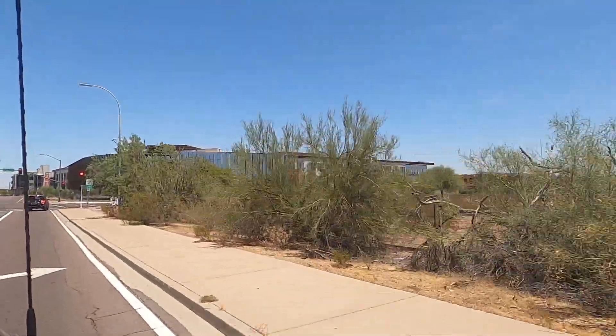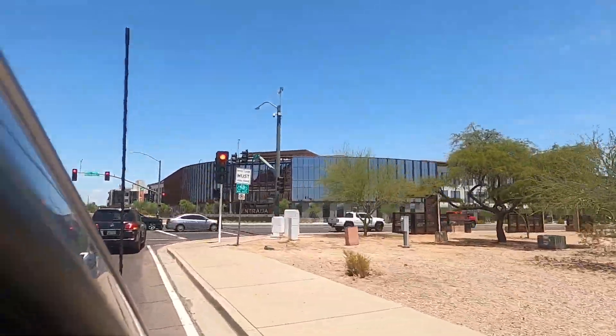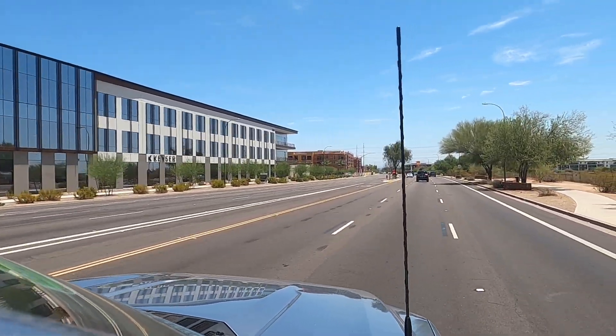Thanks for joining us on our Papago vlog today, guys. Let us know what your favorite part of the vlog was, and let us know if we missed anything you want to know more about — leave a comment down below, or reach out to us for a more personalized touch. Our contact information is listed right down below. Thanks again for joining us, we'll see you next time.